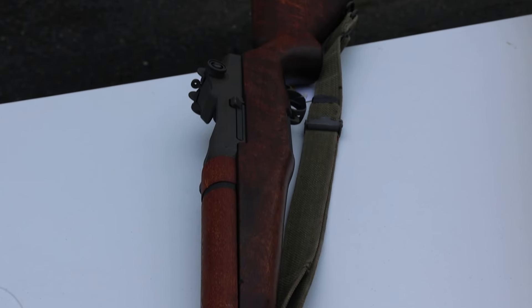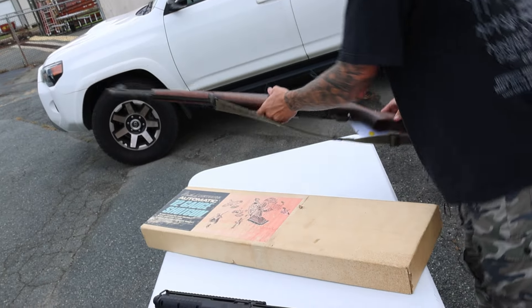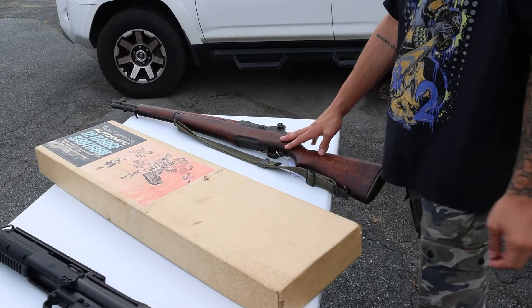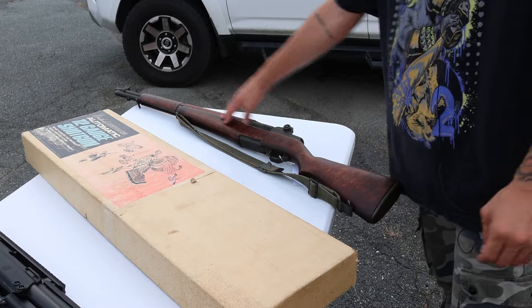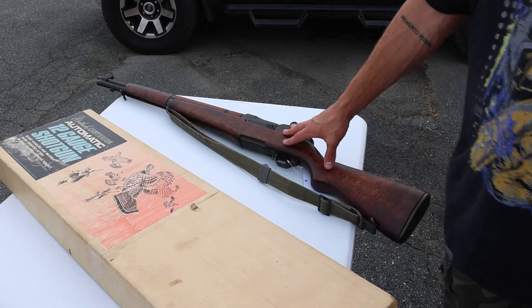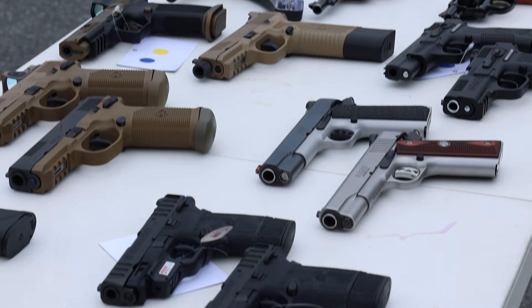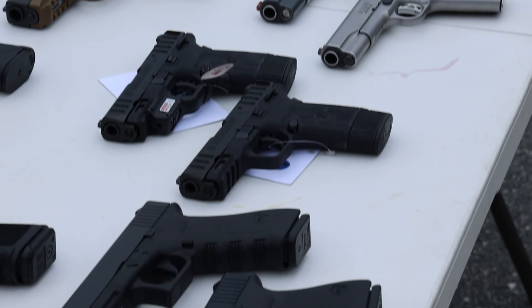Right here, got a Springfield M1 Garand chambered in 30-06. It's a super low six-digit serial number, so that's probably a 1941. Just like any other M1 Garand, it has some history behind it, but for its age it's in overall really good condition with the military sling — great shooter and an early model, which makes it collectible. Moving on to the third table, the handgun table.